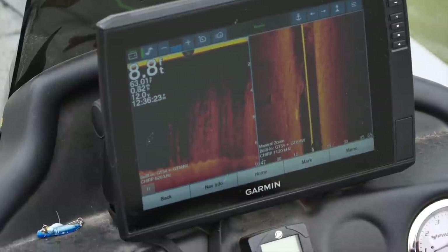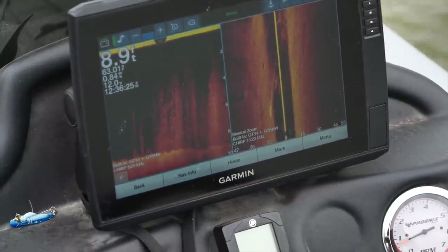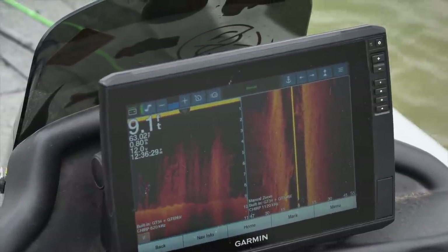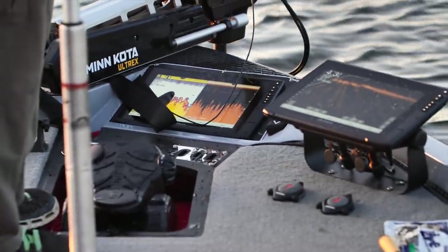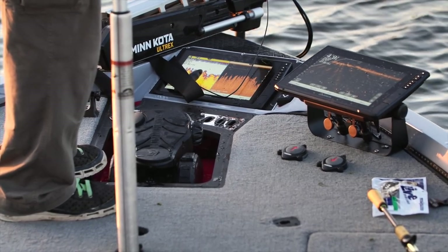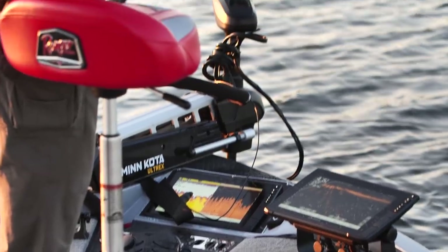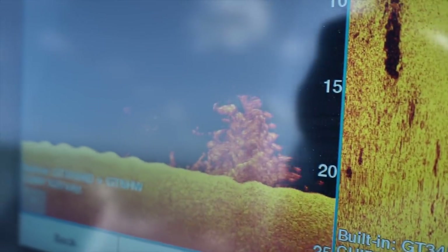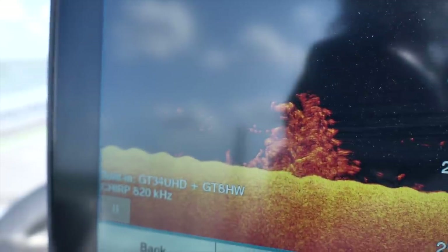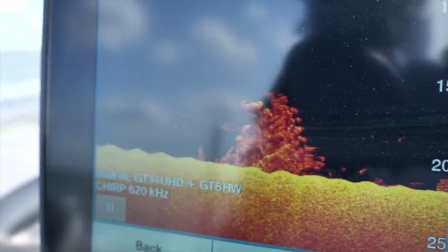Then side imaging came along with Humminbird, and that's when I really started doing higher-level tournament fishing. Everyone had to have it. You could look at your 2D and compare it with the real-looking imagery of the side — oh, that's a tree, that's a group of rocks, there's a sunken boat, there's a weed bed. Then down imaging came, and you could compare what's under the boat in real time — one of the biggest learning factors in my bass fishing.